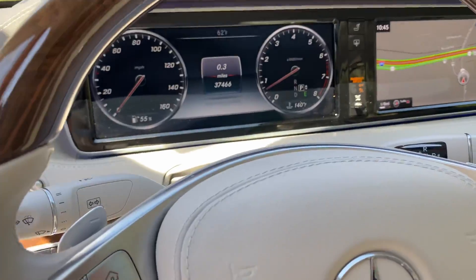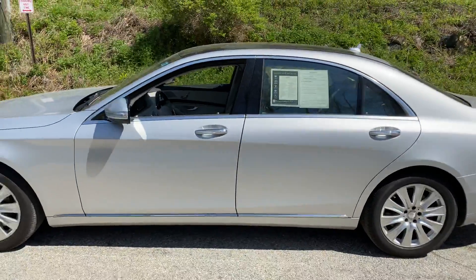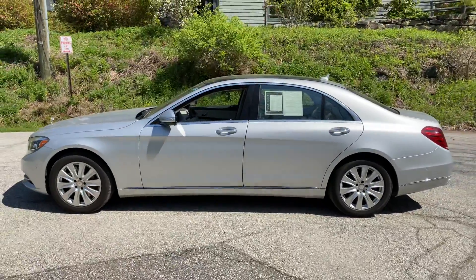With 37,466 miles, this is the embodiment of Mercedes-Benz — the flagship S550.